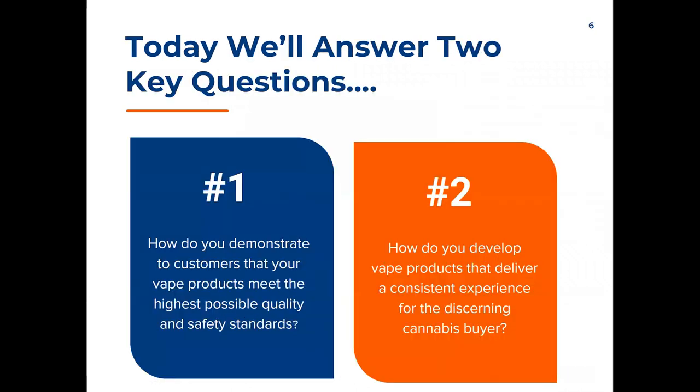We're going to talk about two key issues. The first is the prevalent concern from consumers about the quality and safety of cannabis vape products. The second question is how the product is performing in terms of consumer experience — deliveries, meaning is the product delivering what was expected, whether that be CBD, THC, or both.